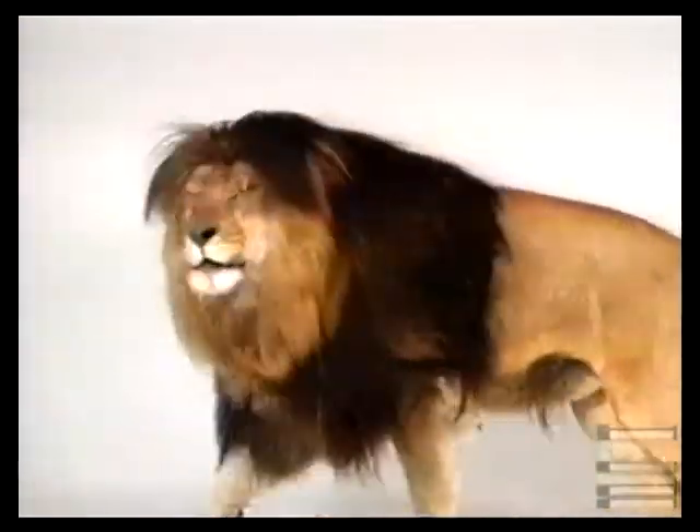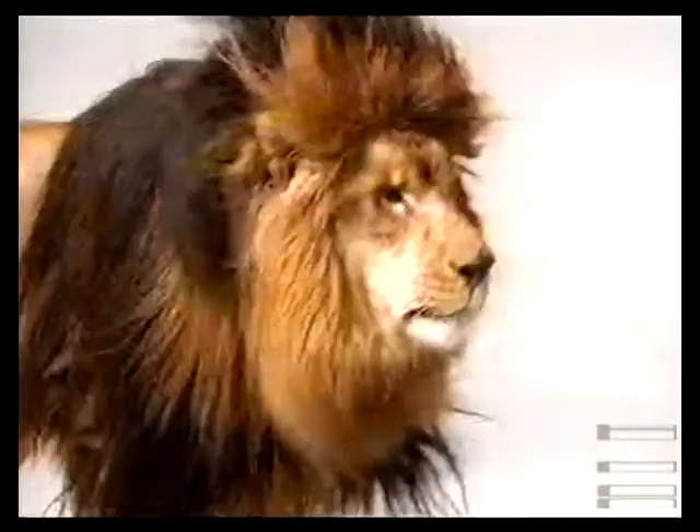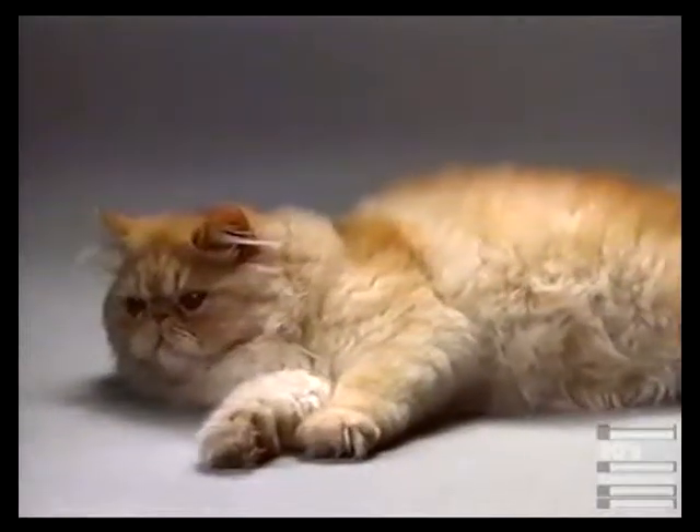Remember the days when your car hit the road like it was king of the jungle? But today your intake valves and fuel injectors are so dirty that your car is running with all the ferocity of a kitty cat.